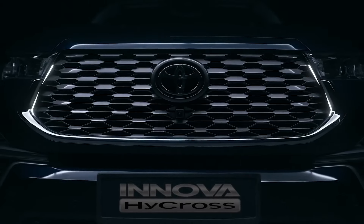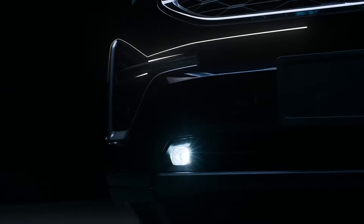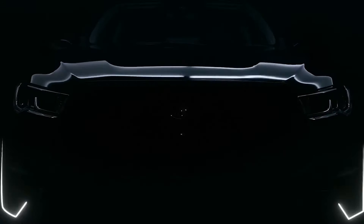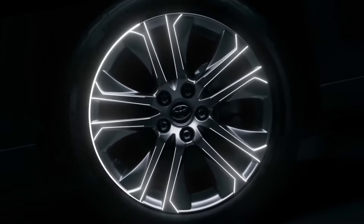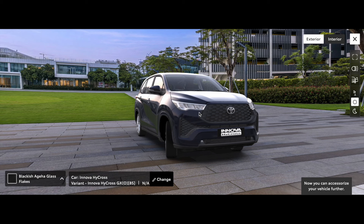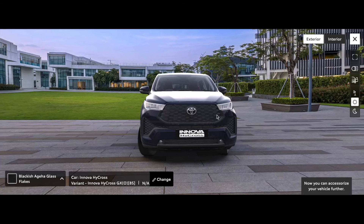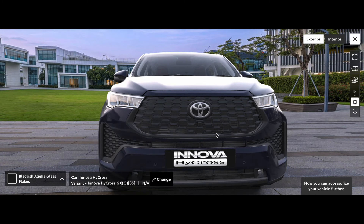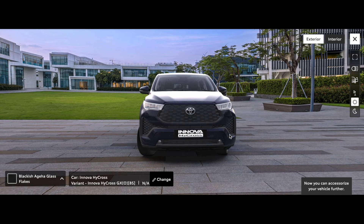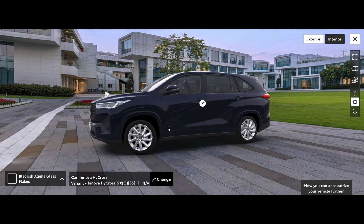Now it has been revealed what features the GX Optional will have. It has a digital representation showing a 360-degree view. We can see that it will offer fog lamps and LED daytime running lights. I am not sure if the headlamps are LED or not, but you can see a front-facing camera, which means this variant will also get a 360-degree camera. On the side you can also see alloy wheels.